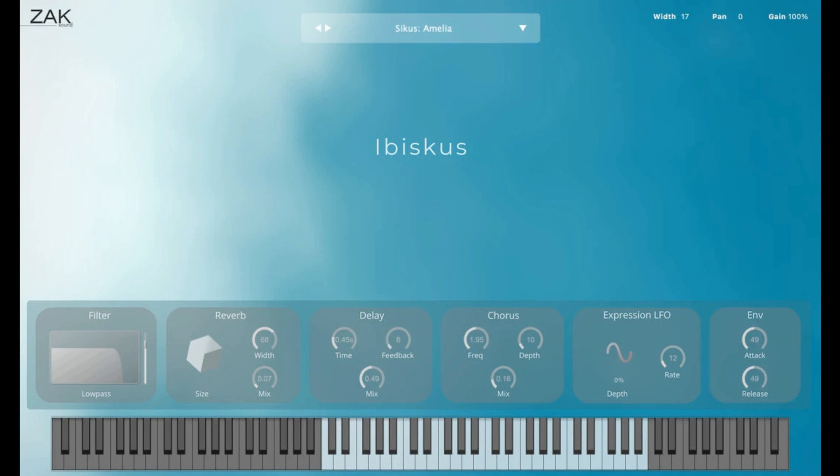Features: 23 sounds created from five rare wind instruments. Low-pass, reverb, delay, chorus, LFO, envelope, and width controls. Recorded at 44.1 kHz / 24-bit. Only requires 60 megabytes of space. Price: free.